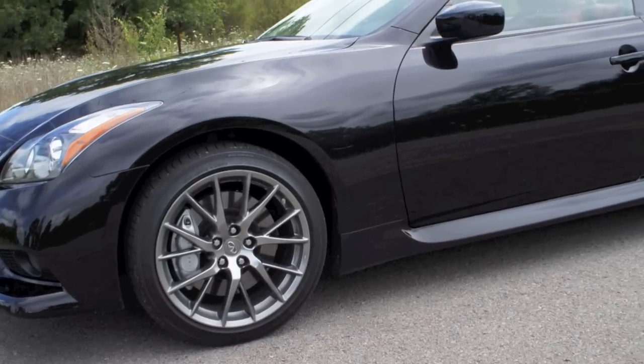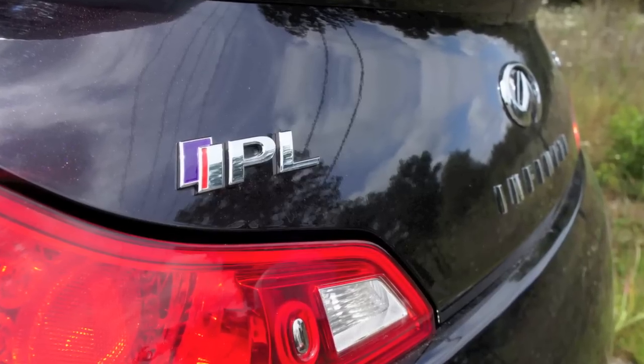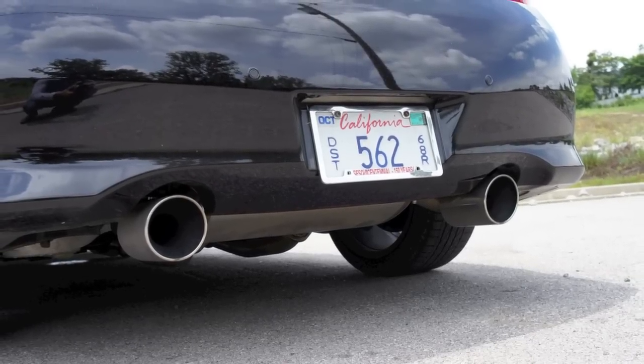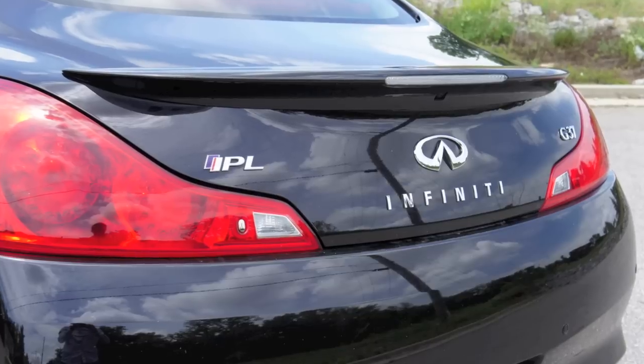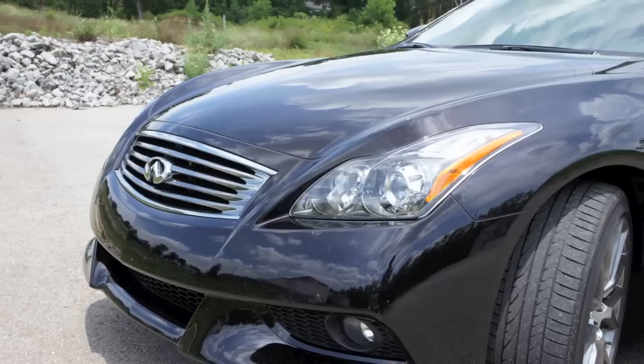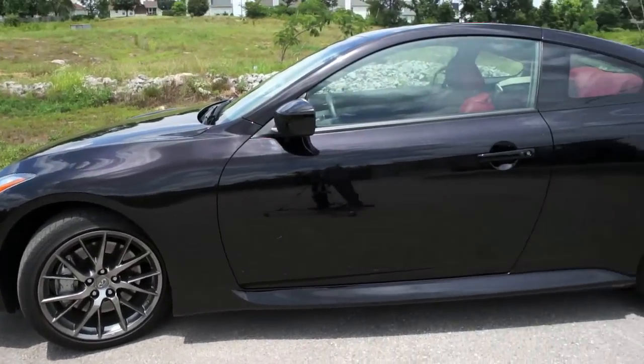I think the IPL G Coupe is probably the best alternative to any other car in that class, like the M3 or the 1M from BMW. I think it looks even better than those cars and sounds better too. It's not as powerful and it's not as big a gas guzzler, and that beautiful body is probably the best in its class.